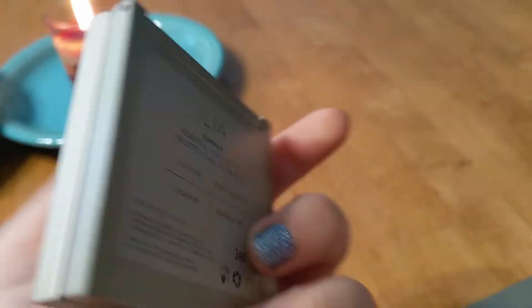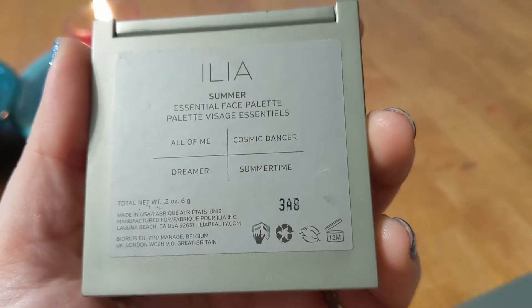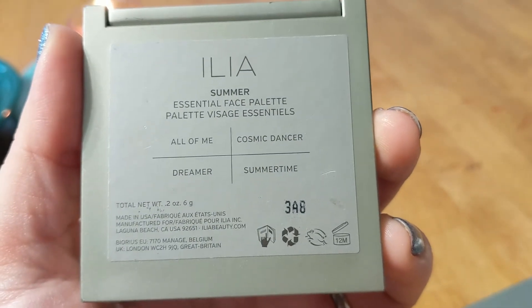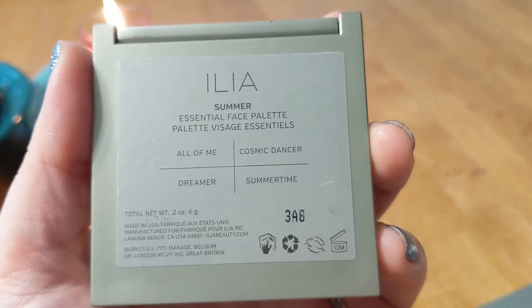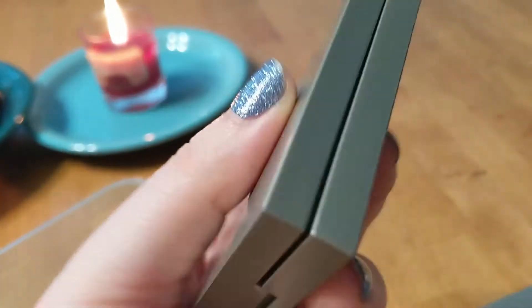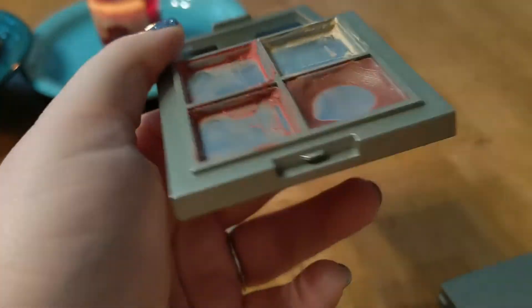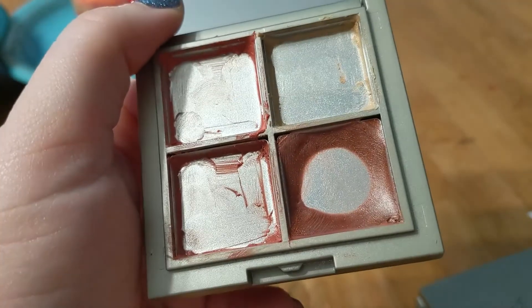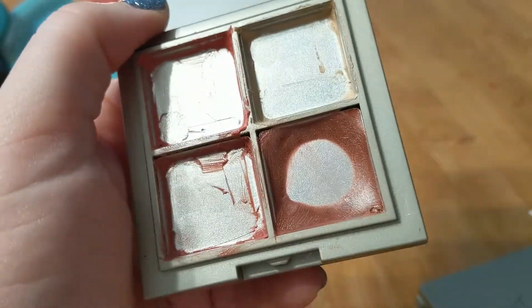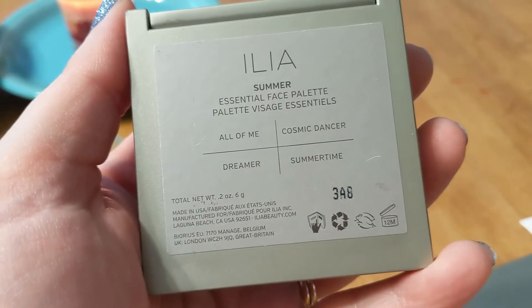This is the ILIA Summer Essentials Face Palette with the colors All of Me, Dreamer, Cosmic Dancer, and Summertime. It lasts one year and I've had it a little longer than that, so it is really time to use this up. I've managed to use up three of the four colors and I'm just focusing on the last one — the bronze color, which I believe is Summertime — that's going to take me a little bit longer.